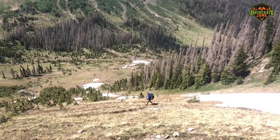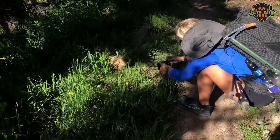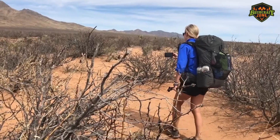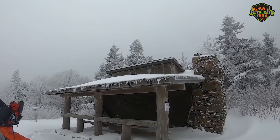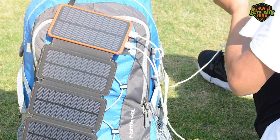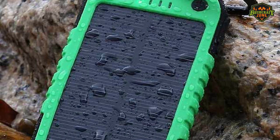Solar batteries are an essential product for outdoor enthusiasts, offering a way to charge mobile phones, cameras and other devices when there is no electricity. They are also invaluable when severe weather conditions or power outages cause widespread disruptions. Solar power banks can also come with advanced features such as wireless charging, waterproof exteriors and built-in flashlights.